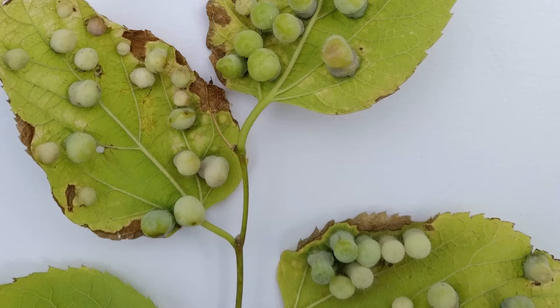The gall is distinct to the insect that causes it. They only produce galls on their very specific plant and part of the plant.